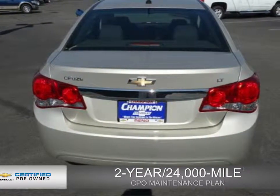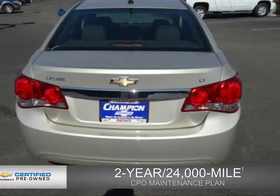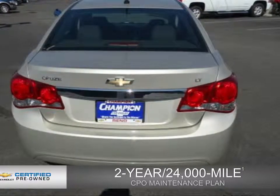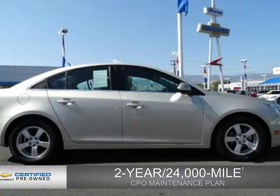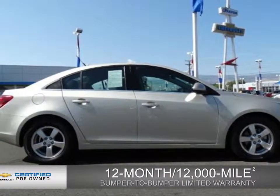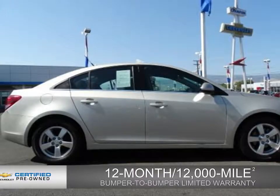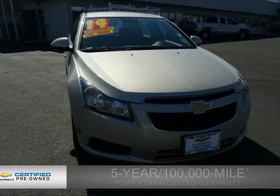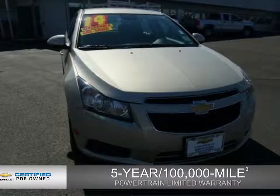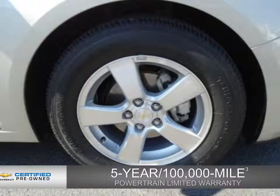Every Chevrolet certified pre-owned vehicle has the value and confidence you need. Owner care puts no worries on a whole new level, featuring our exclusive two-year, 24,000-mile CPO scheduled maintenance plan, a 12-month, 12,000-mile bumper-to-bumper limited warranty with zero deductible, and a five-year, 100,000-mile powertrain limited warranty with zero deductible. We didn't call it owner care for nothing.